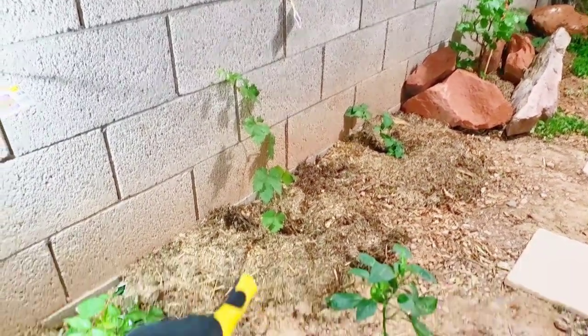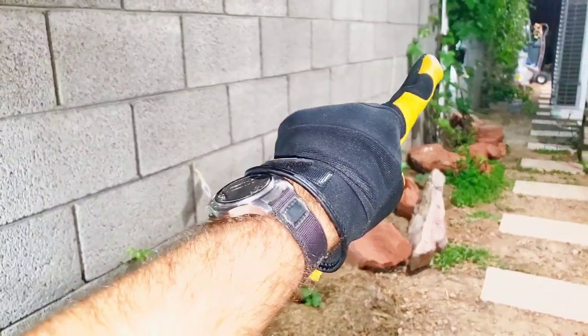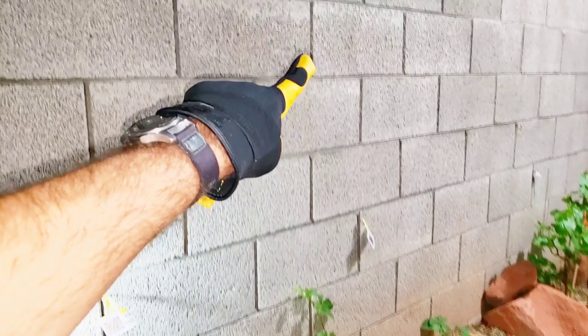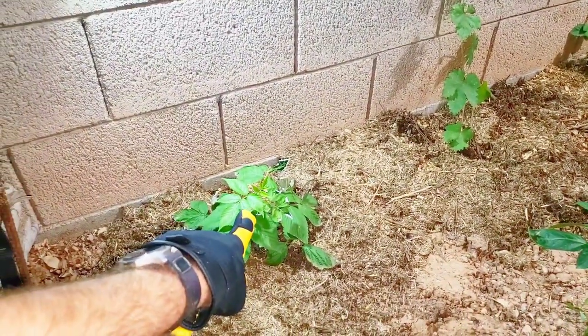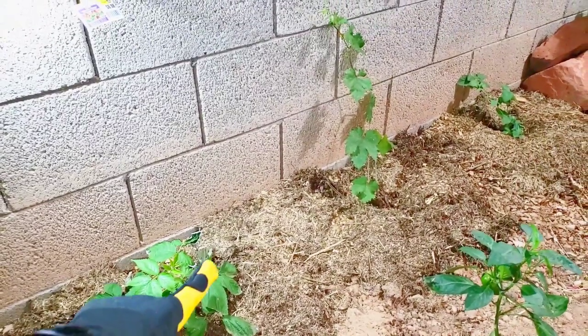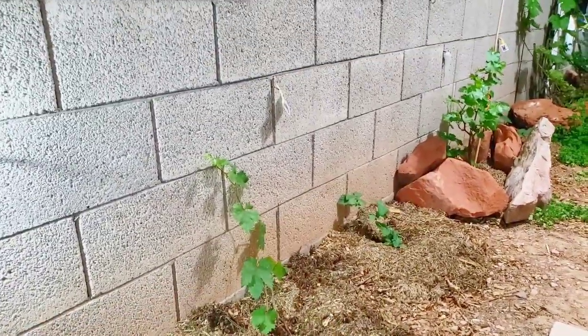These grapevines grow up huge and they are going to be growing up this wall and expanding. So they're going to provide a little bit of shade for these very sun-sensitive berries, and the berries are going to be growing underneath the shade of the vines. That's one reason why we've got berry, vine, berry, vine, and so on and so forth.